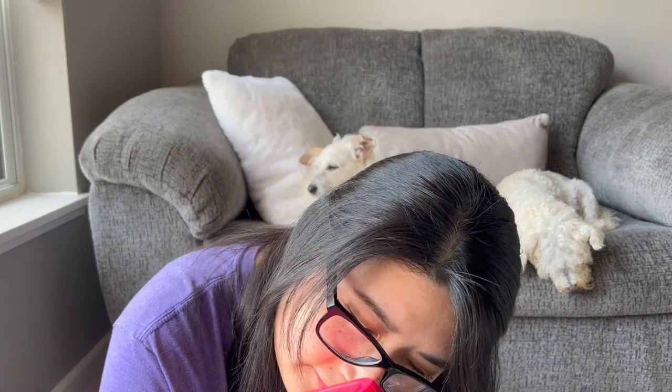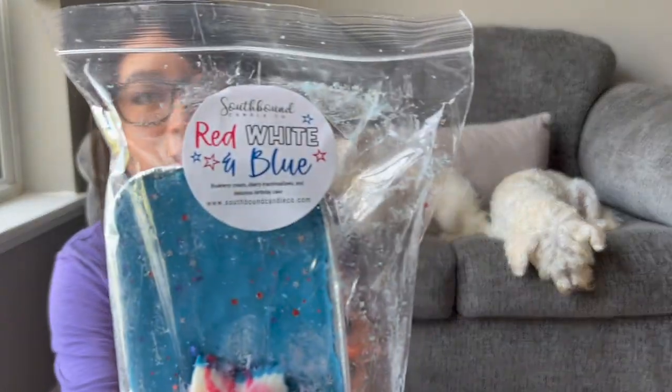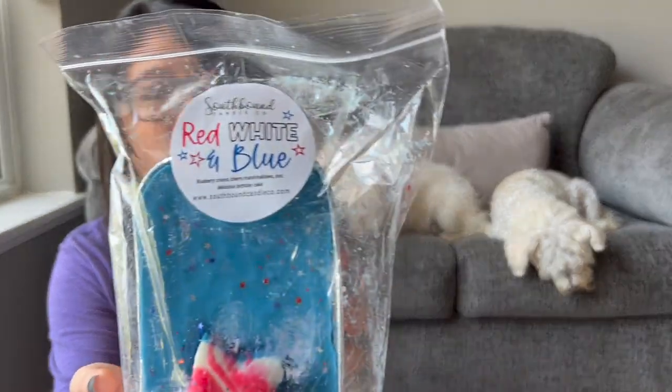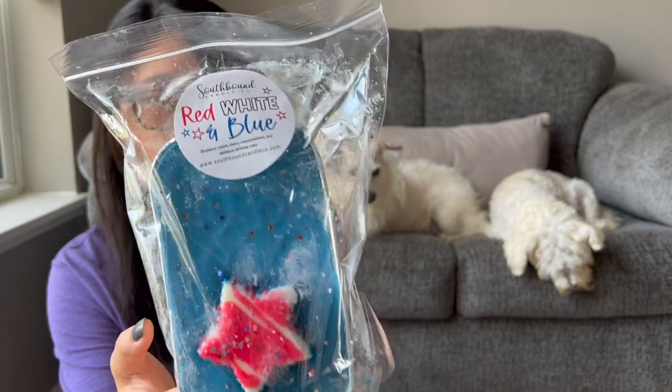Honestly, this one's lighter than I thought it was going to be. The most I get is some blueberry, but I don't smell a whole lot of cherry right now — cherry scents usually hit you in the face. I'm going to let this sit. I probably won't cut into this until after 4th of July to see if some of those notes come out a little stronger, but I have high hopes.